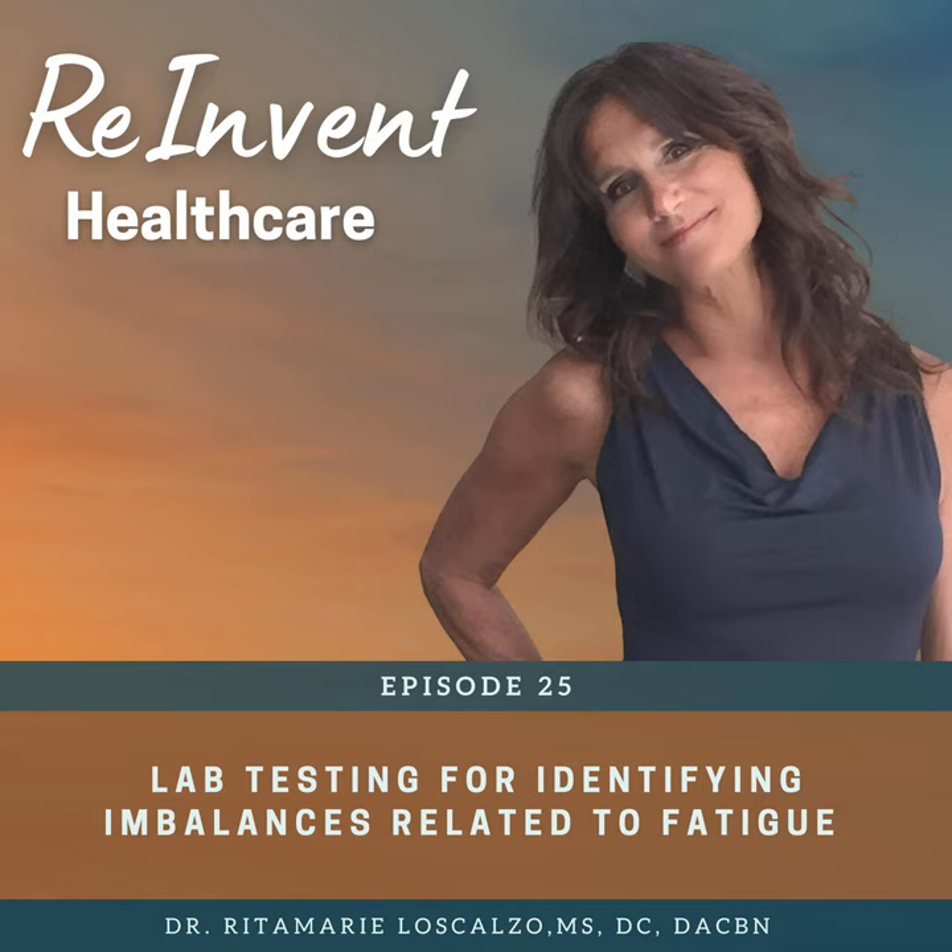HSCRP — highly sensitive C-reactive protein — because inflammatory markers will affect the thyroid receptors and also affect the conversion from T4 to T3. I also run fasting insulin in relationship to thyroid, because insulin elevations can interfere with thyroid function, especially at the receptor level. That's what I think is a complete thyroid panel — and you can find a list of those at reinventhealthcare.com/energy.